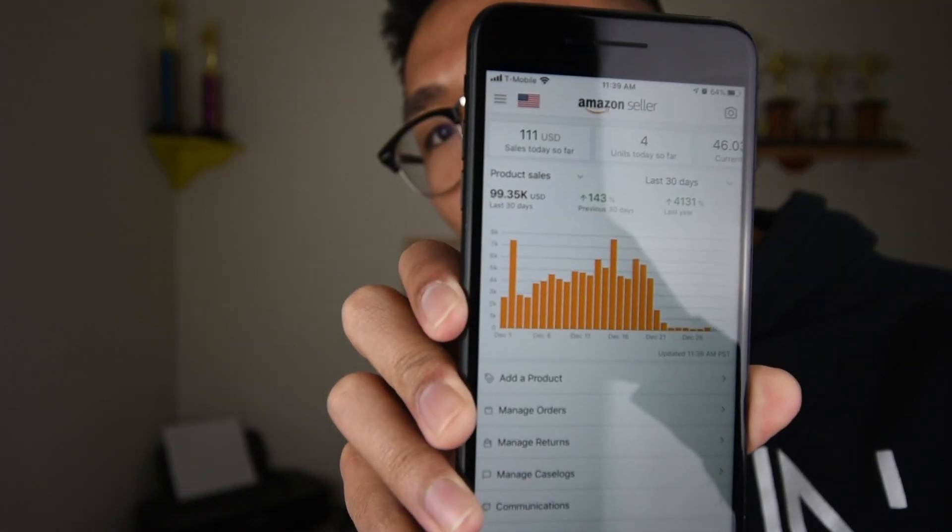I already have a video on product validation and how to see if a product is worth selling or not, but in today's video we're going to specifically go over Helium 10 and how to use it to find winning products. Before we get into the computer, I'm going to show you guys my sales for today — we got four sales today at 11 a.m.